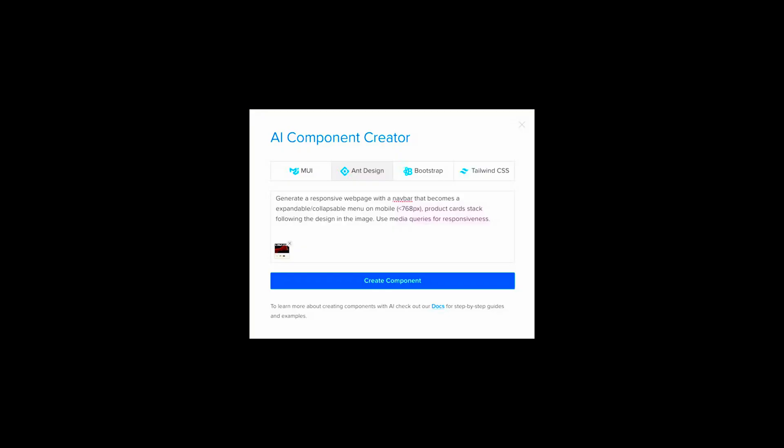UX Means AI is still in beta, but it already generates UI components from scratch. Say 'add card with user profile' and boom, it builds the layout.